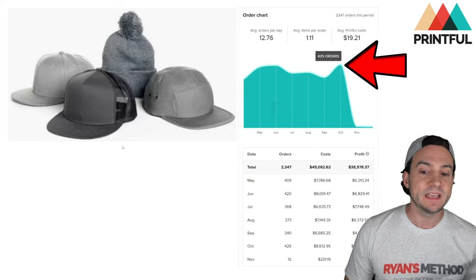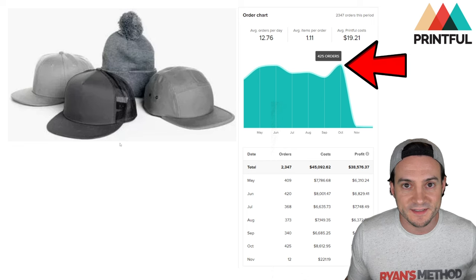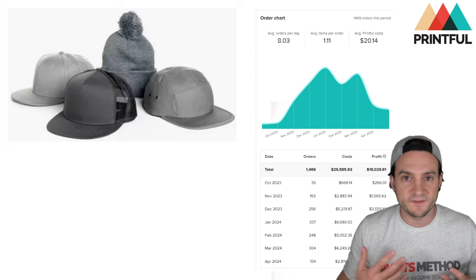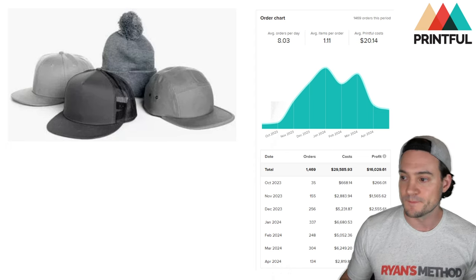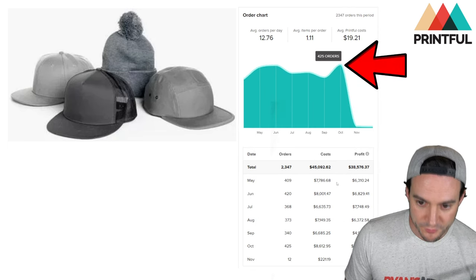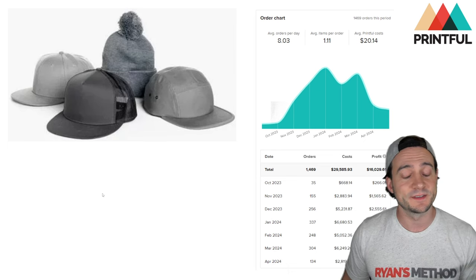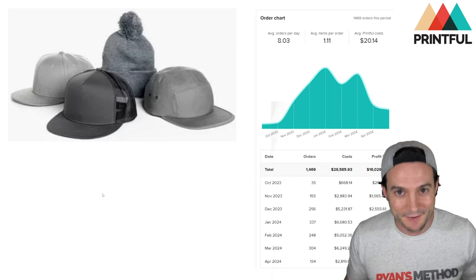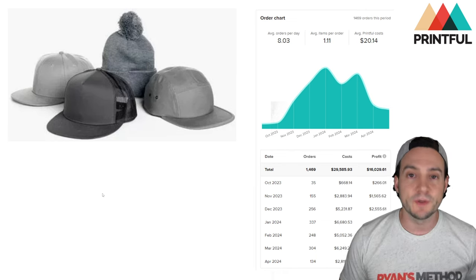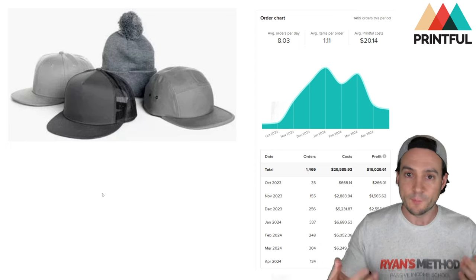I just wanted to show that I believe in this so much that when basically a hundred thousand listings were suppressed in Seller Central, I just rebuilt. I continually believe that if I've done it once I can do it again. This is my last six months — about $38,500 profit in six months down to $16,000 profit in the last six months. Nobody likes seeing their profits slashed in half to no fault of their own, but I'm still doing a video talking about it — I still believe in this.